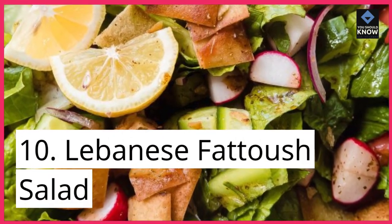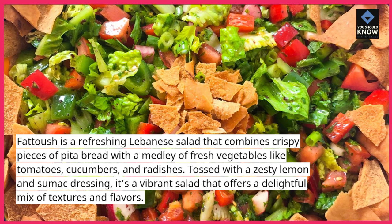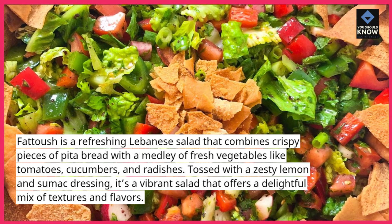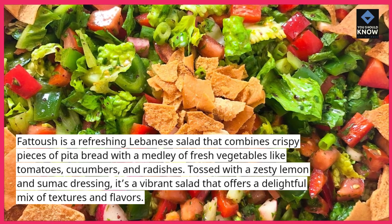10. Lebanese Fattoush Salad. Fattoush is a refreshing Lebanese salad that combines crispy pieces of pita bread with a medley of fresh vegetables like tomatoes, cucumbers, and radishes. Tossed with a zesty lemon and sumac dressing, it's a vibrant salad that offers a delightful mix of textures and flavors.